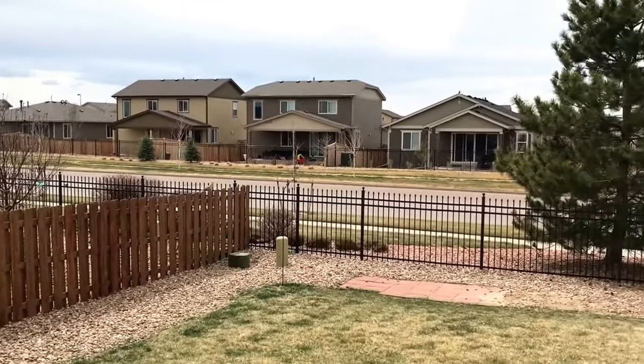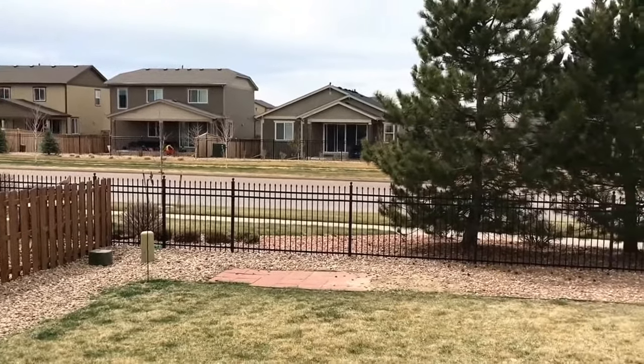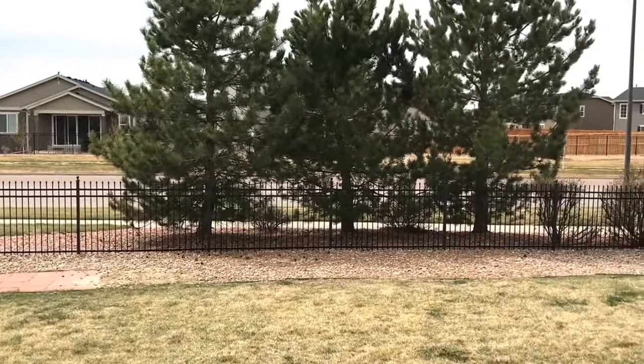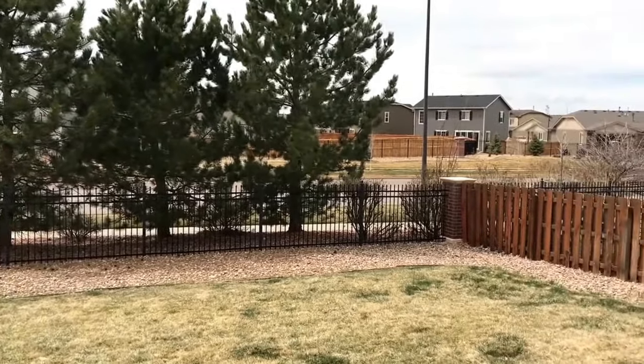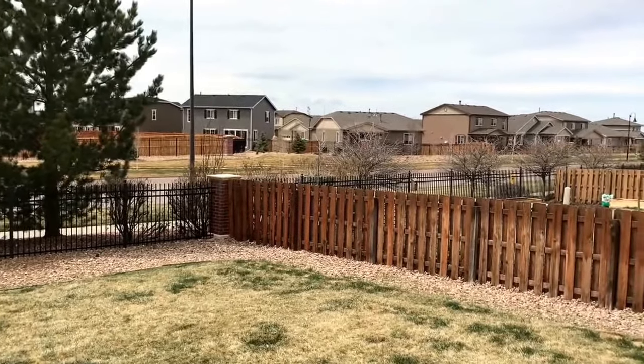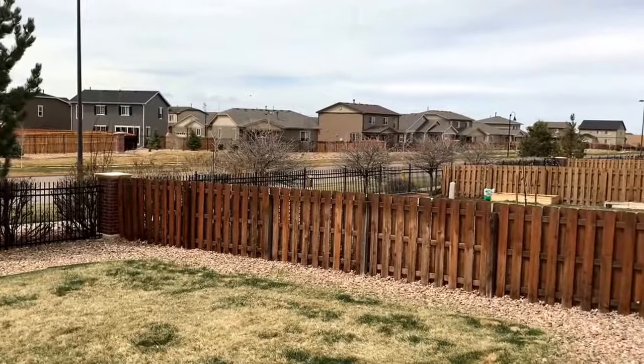The backyard is fenced and faces west. If you have any questions about this property or would like to view it, please give us a call at 303-390-1665 extension 1, or visit us online at tryhomelife.com.